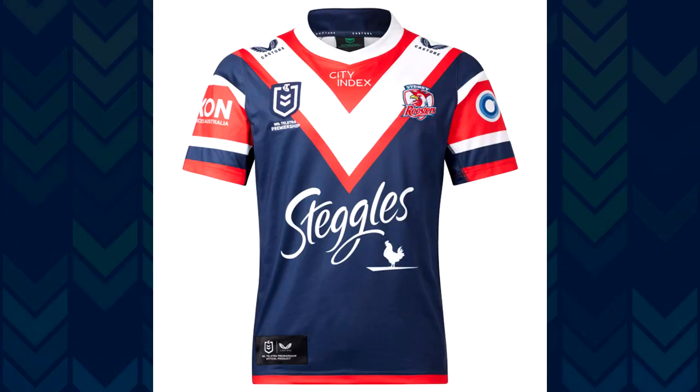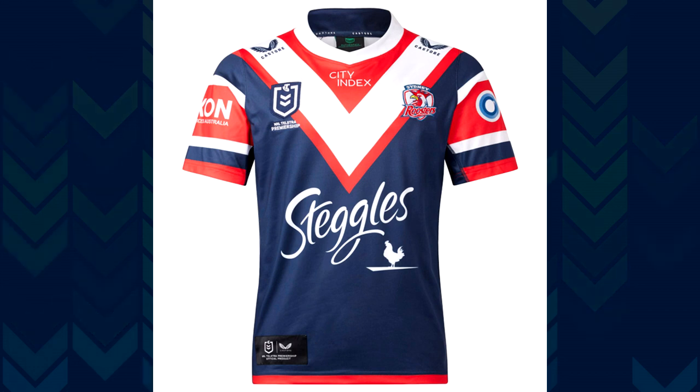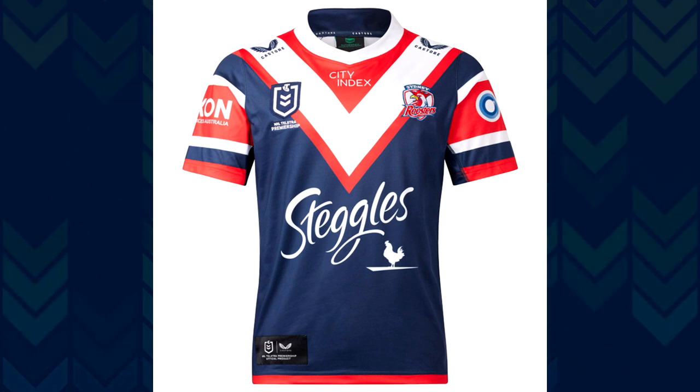Let's take a look at the Sydney Roosters kit for 2023. The home jersey is the same jersey we've come to expect — it's the red top with the white chevron and the navy blue body. They've got some great sponsors on this one. The Roosters have done really well, and like St. George, they've got a great sponsor board with Steggles. You're not going to change this home strip too much.